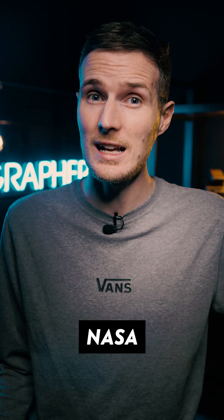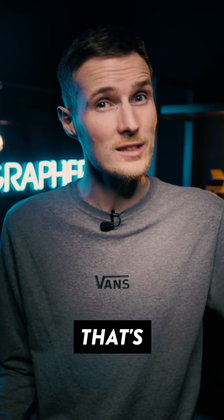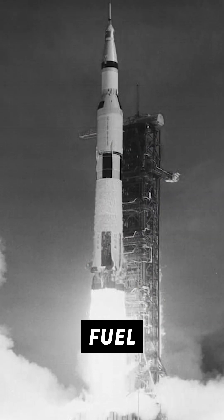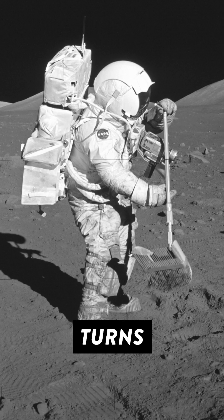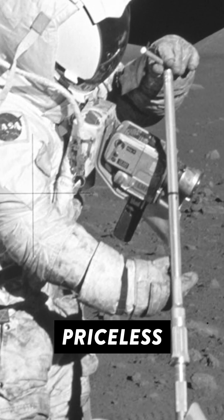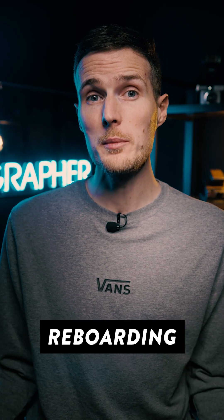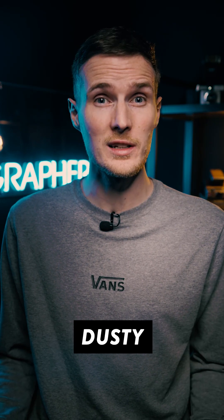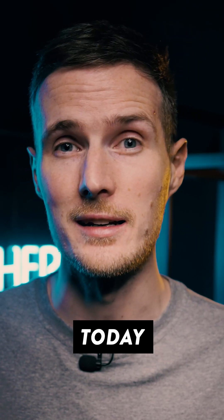So remember how I said earlier that NASA was so conscious about weight? That's all because it takes a lot of fuel to get to and from the moon and they were super nervous about running out of fuel during the return flight. As it turns out, scientists are way more interested in bringing moon rocks back than a priceless Hasselblad camera. So before reboarding the lunar lander, the film was removed and the Hasselblad camera was discarded on the dusty lunar surface where it remains today. And now you know that.